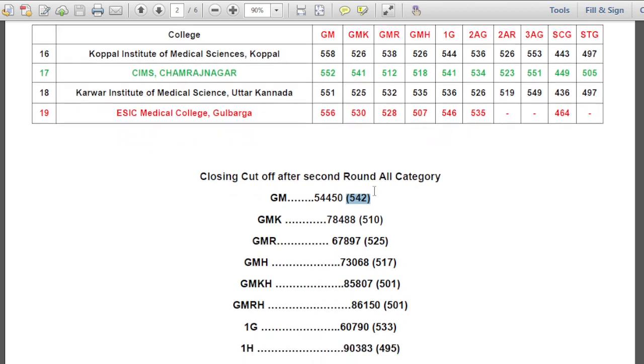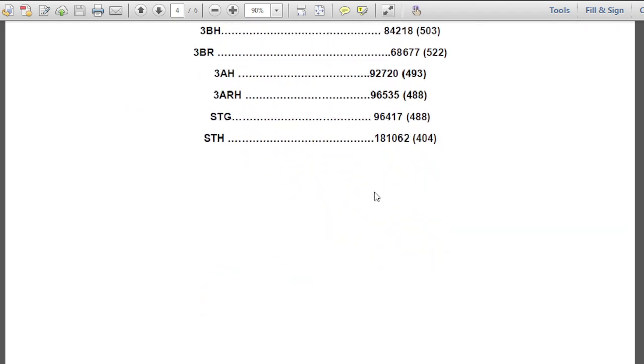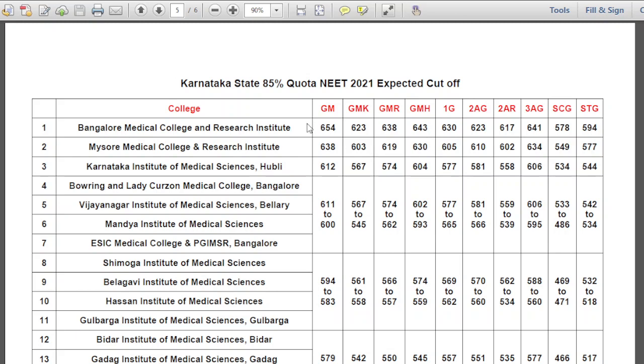You can see all these ranks and allotted colleges. Now coming to the expected Karnataka State 85% quota NEET 2021 expected cutoff for different categories. The remaining categories not listed here can be expected from the list given below the table. There will be a marginal increase of 2 to 4 marks — not an increase of 10 or 15 marks.